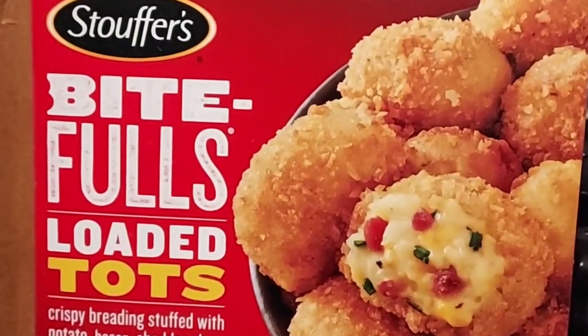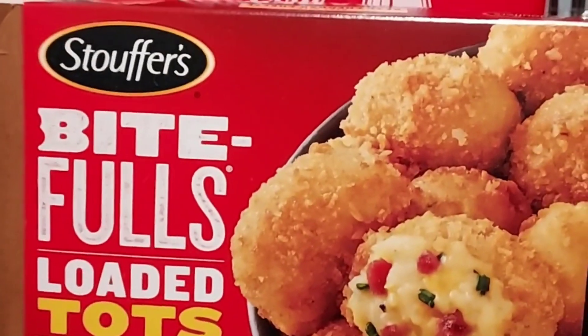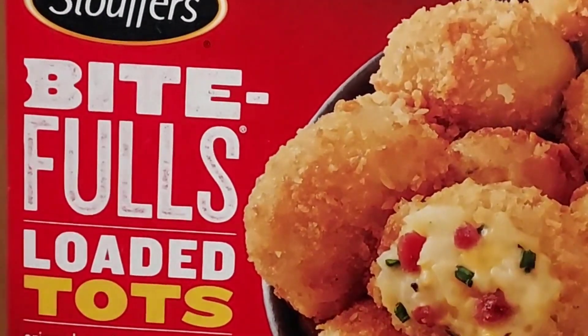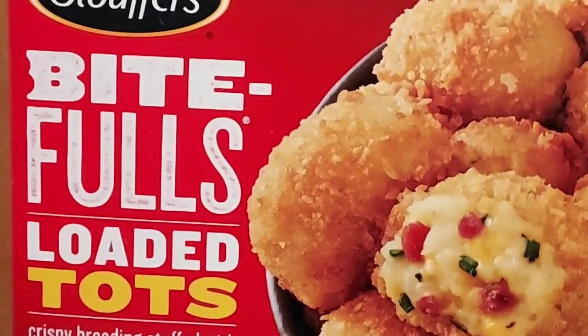Howdy Food Reviews here at Stouffer's. Bitefuls loaded tots — crispy breading, stuffed with potato, bacon, cheddar cheese, chives, and sour cream.